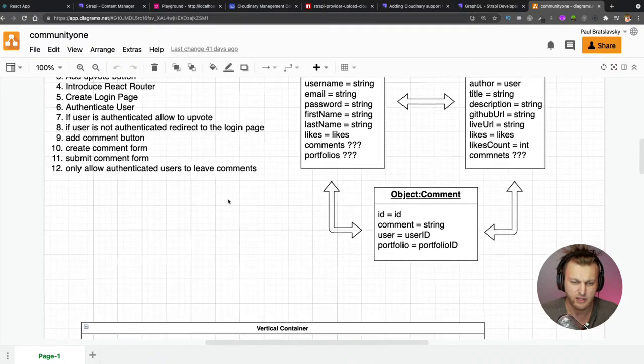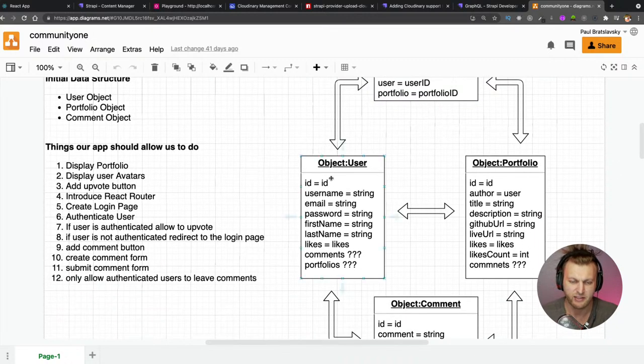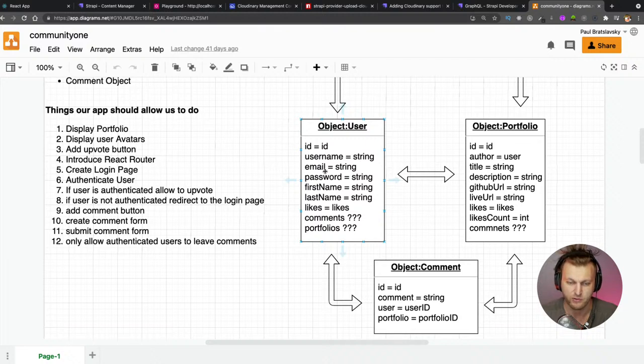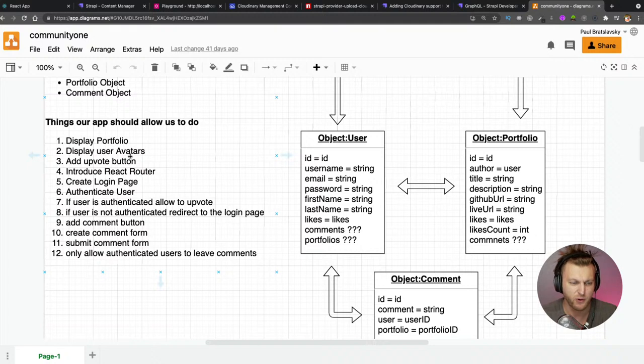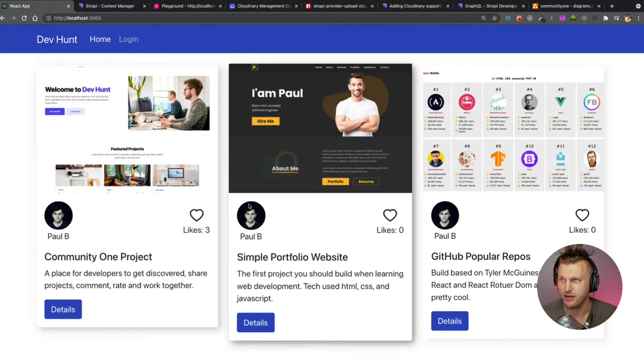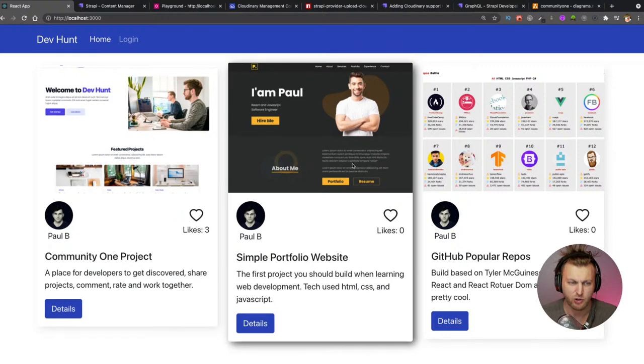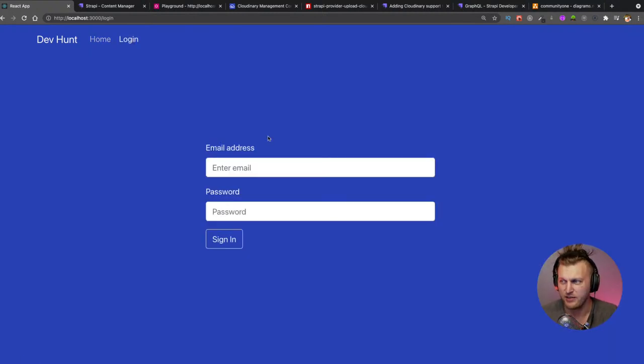In terms of data we need: likes (stored in a database), users (who have the portfolios), the portfolios themselves, and comments. We've already set up that database. We've done it over a couple of streams. We're on step five: creating a login page. I've also made hover shadows on the cards, made images look more consistent, and updated the login page styling.